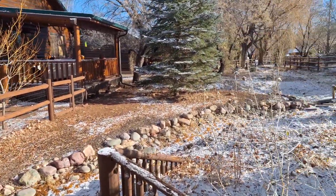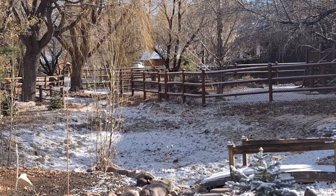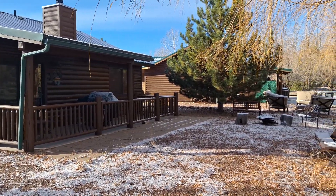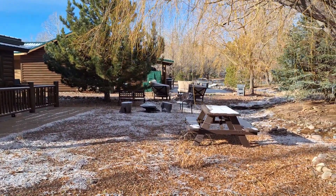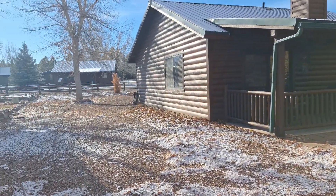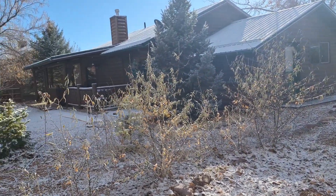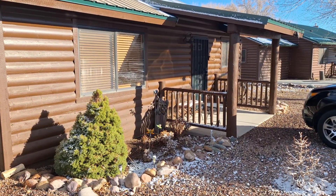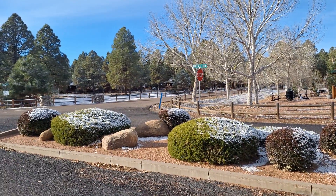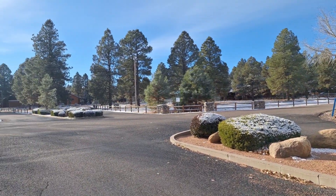These are a couple of other cabins right next to ours. This is the front of the cabin right here — the entrance. And then this is one of the entrances to the cabins right here.